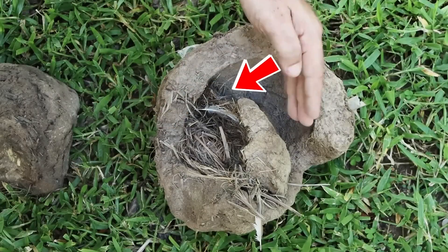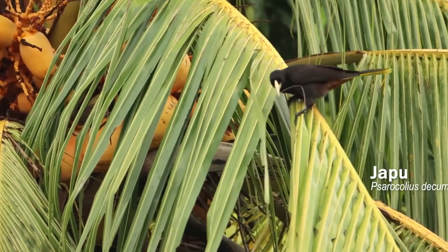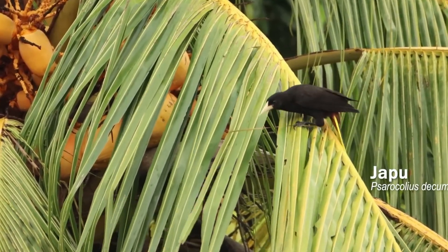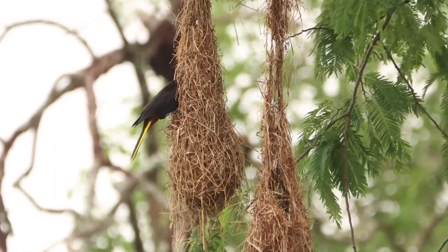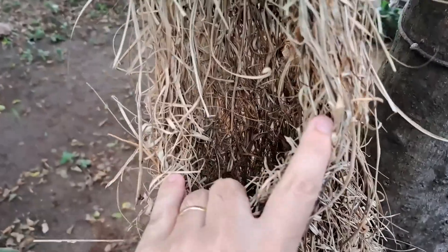When a chick is born, it's not just receiving the care of its parents, but also the chance to learn the skills necessary for its survival. This includes the ability to identify the best spots to build a nest and how to select the most suitable materials.